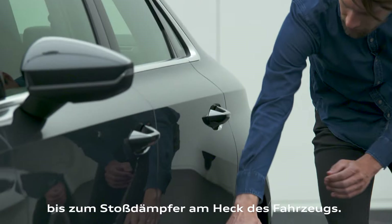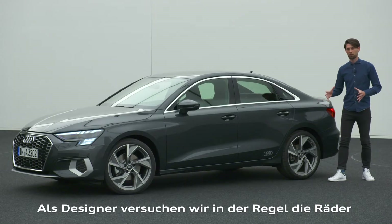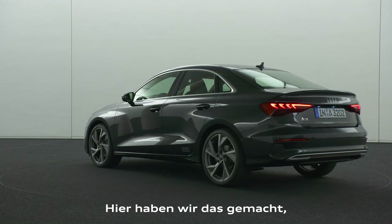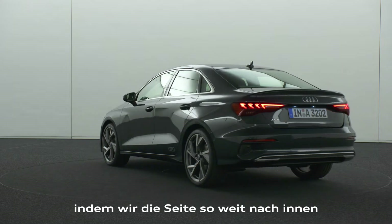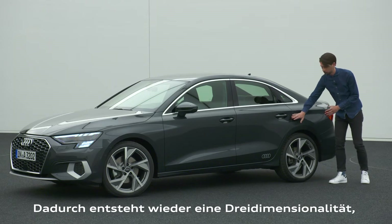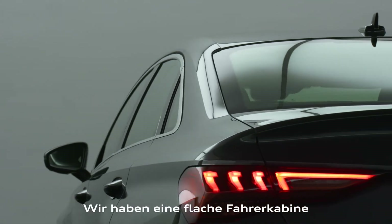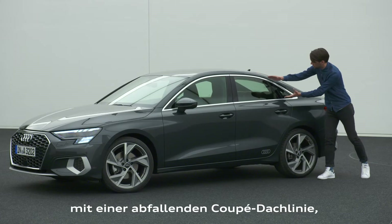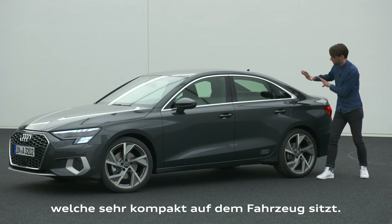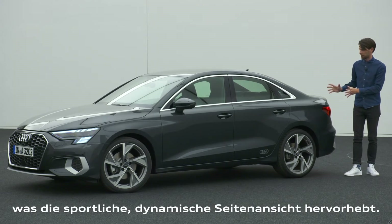Furthermore, the rocker extends towards the rear of the car and runs into the rear bumper, bringing a lot of wedge and dynamism to the side. As designers we would normally pull the wheels out as much as possible for proper stance, but instead we pushed the body side in, creating a three-dimensional movement that pronounces quattro in a very new way. We also have a really shallow cabin with a sloping, coupe-like roofline that pushes the car forward — overall a very sporty, dynamic body side.